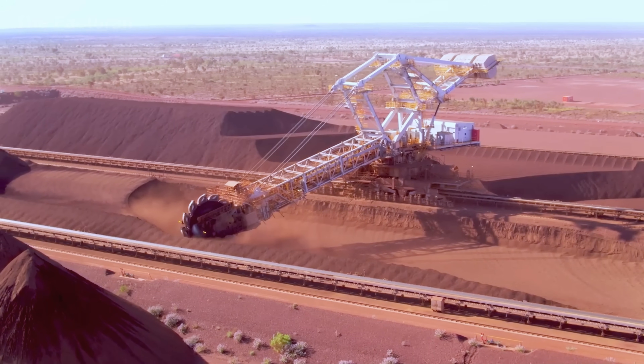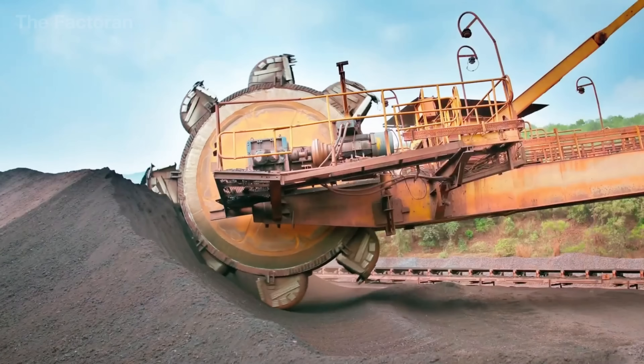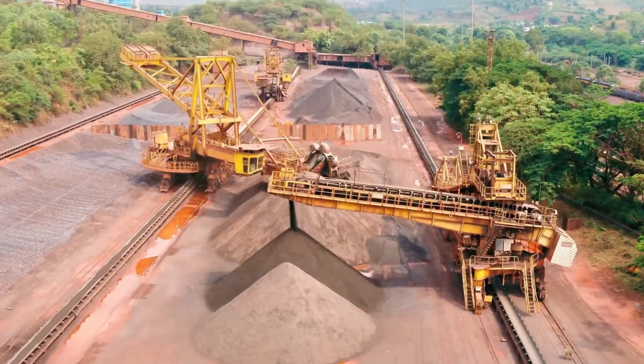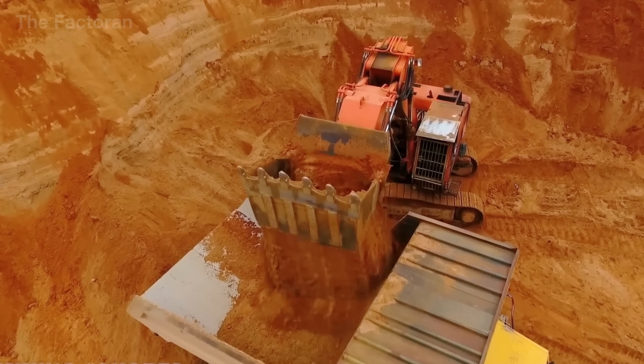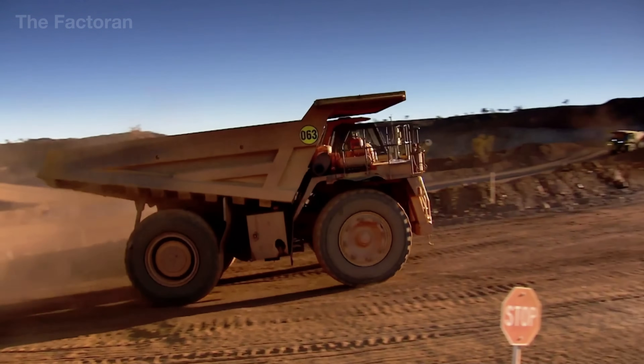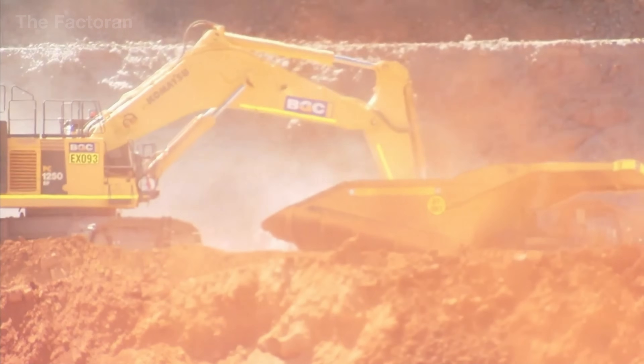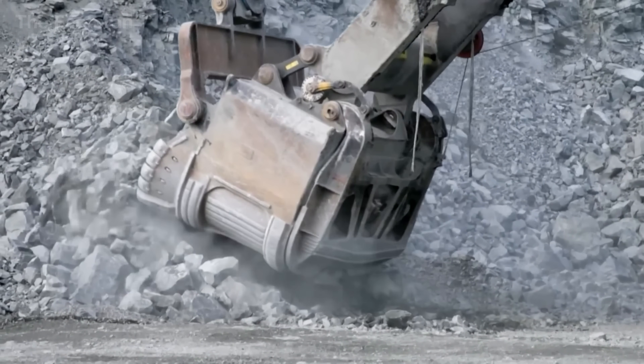Moments later, gigantic hydraulic excavators with buckets holding up to 40 tons swing into action, loading the ore onto ultra-heavy dump trucks weighing between 200 and 300 tons. At large-scale mines, more than 1,000 tons of explosives may be used each month, setting off hundreds of controlled blasts that free millions of tons of ore.